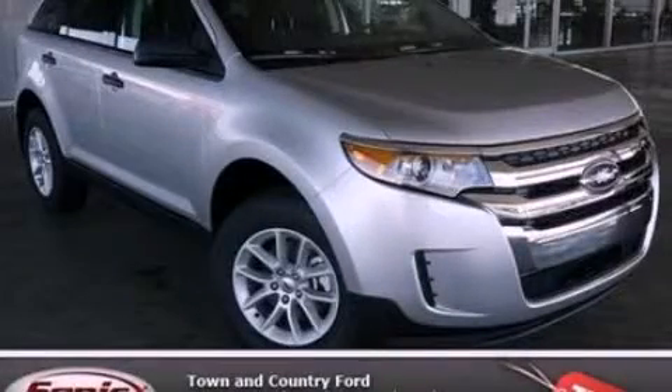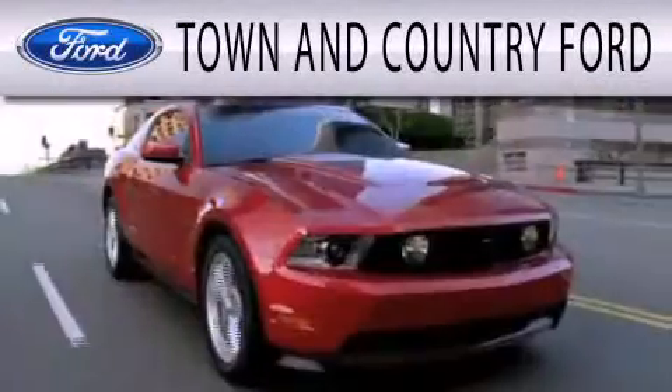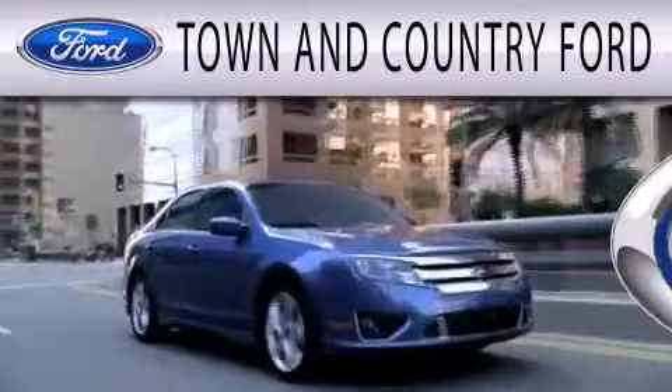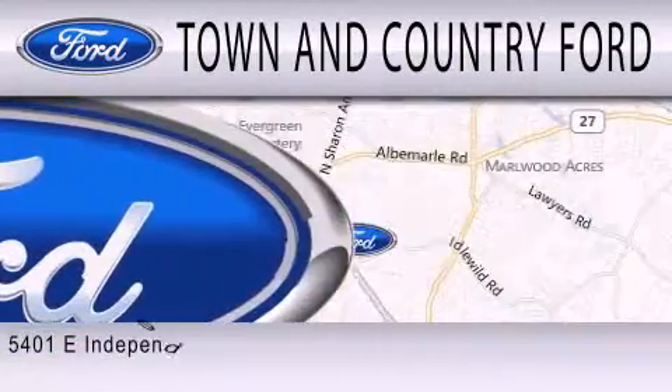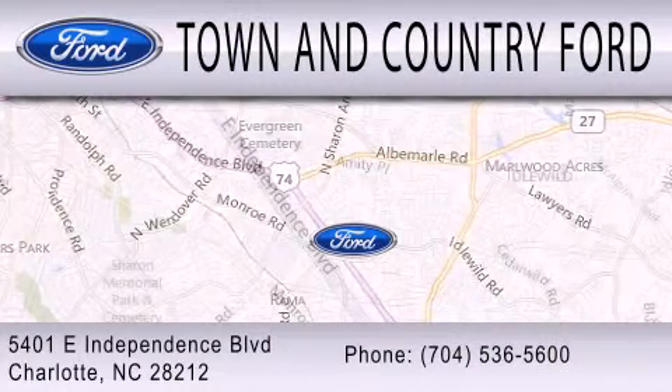Call or visit us right now and arrange your test drive today. Town & Country Ford is dedicated to doing everything possible to ensure that the experience you have selecting your next vehicle is as pleasant as possible. We are located at 5401 East Independence Blvd. in Charlotte.